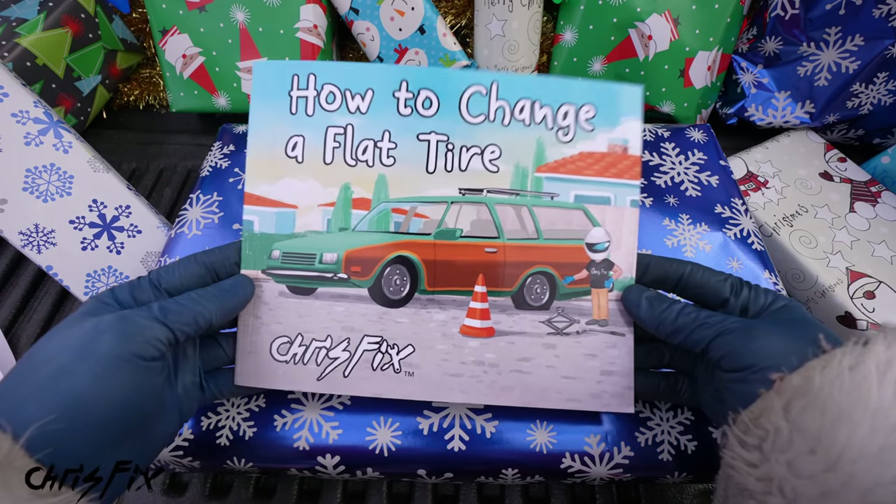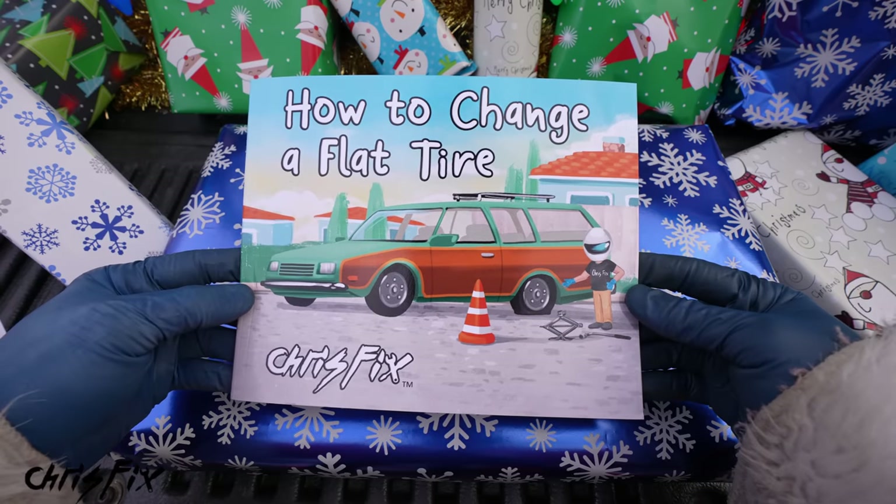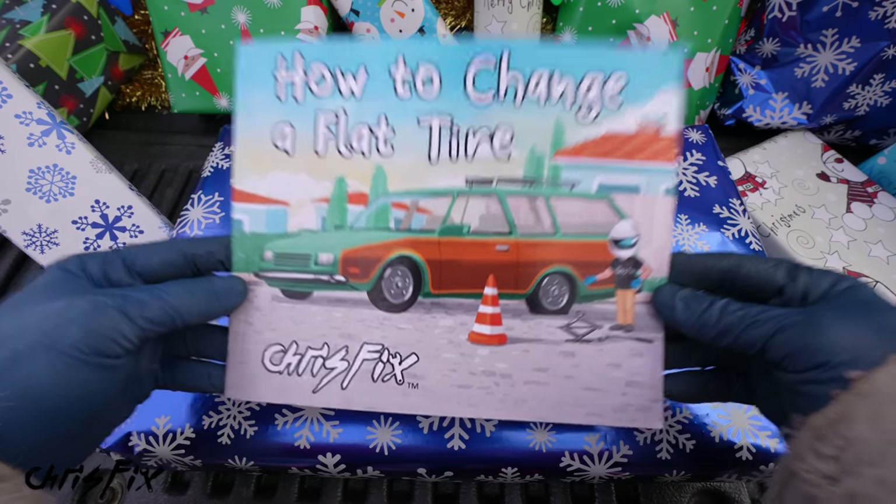It's not about the money — it's about getting the younger generation into cars and teaching them the basics of useful life skills. I've been working on this for so long. It makes a great gift idea for the young ones. Now let's get started opening up our first gift.